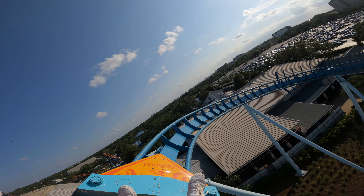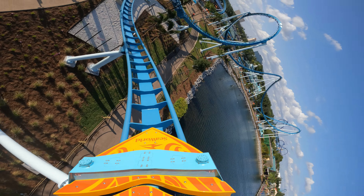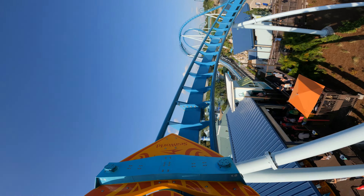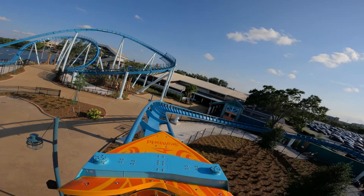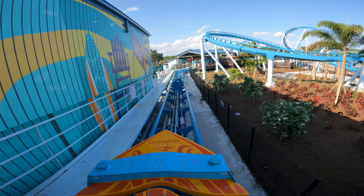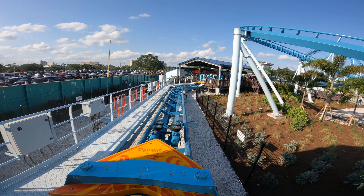With all of my thoughts laid out, I personally am going to give Pipeline a 9 out of 10. The ingenuity of the attraction, the airtime, the trains, the uniqueness — it's one of Orlando's best launch coasters because it's nothing ordinary; it's extraordinary, extreme, and fun. It's got gentle moments and extreme moments. It's re-rideable. You can make it as intense or as mild as you want — it is up to you.